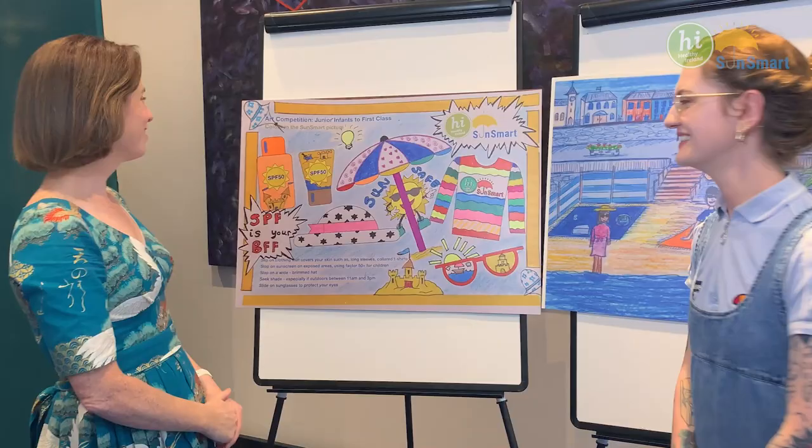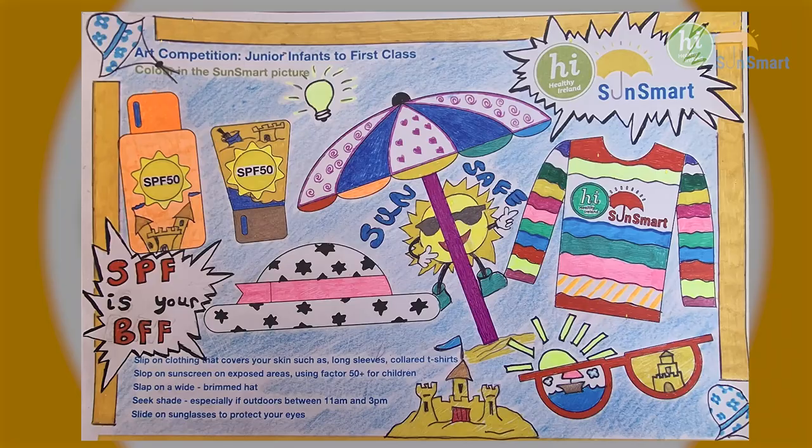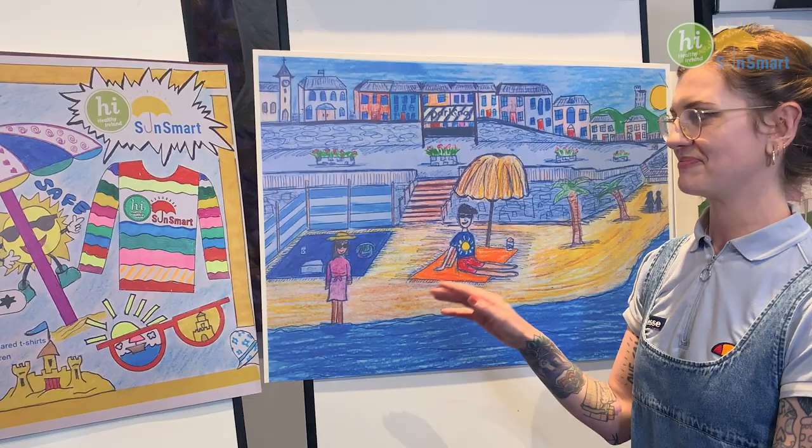Our winner for Junior Infants to First Class is Creva Brett, who used her colours brilliantly and even added extra illustrations. My favourite are the reflections in the sunglasses.